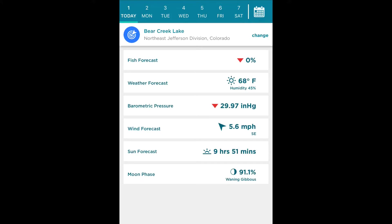Your next area is going to be your forecast. This is where you can tell the fish forecast, as you can see. We're going to go through this later and show you how it works and why it's so important.